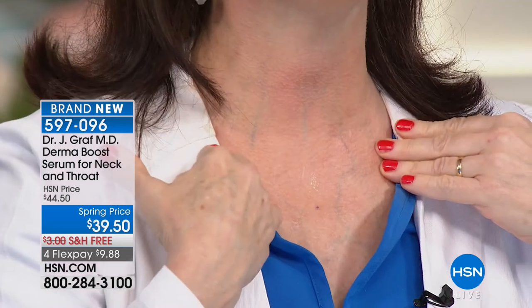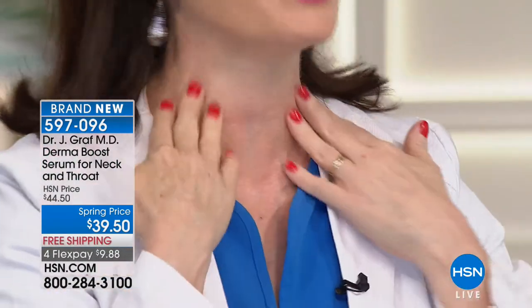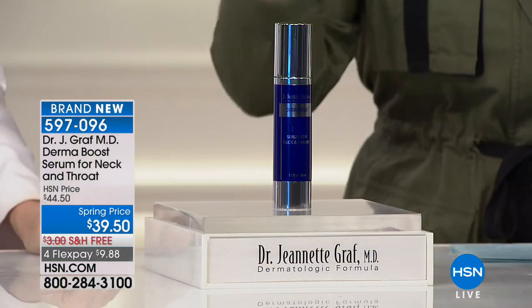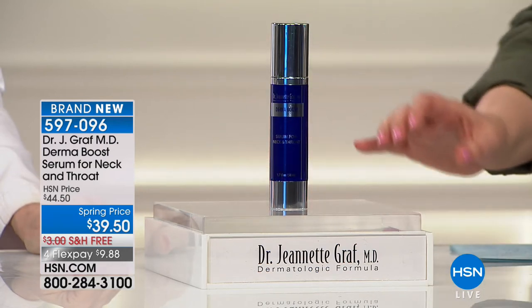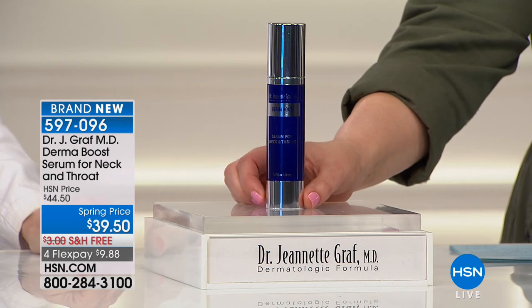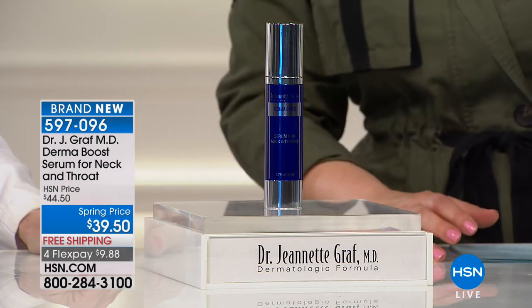I have been using this for three weeks, two times a day, and I just had a big birthday — come in close and look at my neck. That's amazing — this is a 60-year-old neck. I was wearing turtlenecks when I was 40, wearing scarves when I was 40. Some of you may have remembered me on television always having a turtleneck in the summer. No more. I'm liberated, and I want you to be also. There has never been a neck and throat product like this. I will never stop using it. It is brand new, it is world-launched. Item number 597-096.